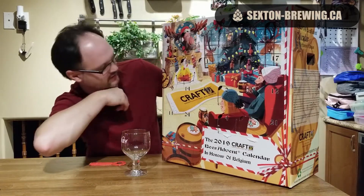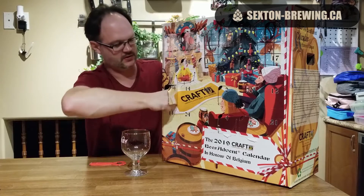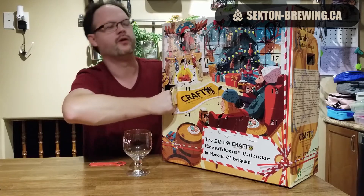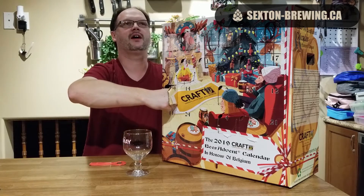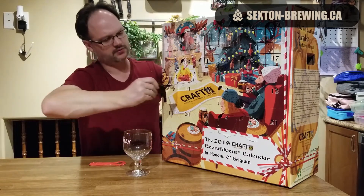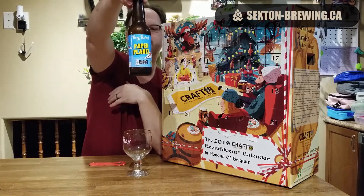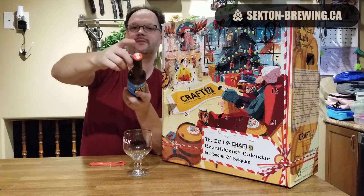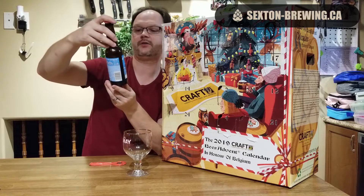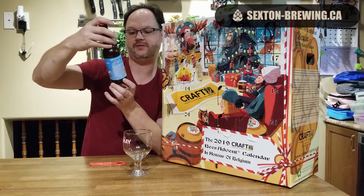Box is in the hole right there, that's the 9th. Let's see what we get. This is Tiny Rebel. I recognize the beer cap from last year's Advent Calendar. So this is Tiny Rebel Paper Plain Belgian West Coast IPA, 7.4% ABV.